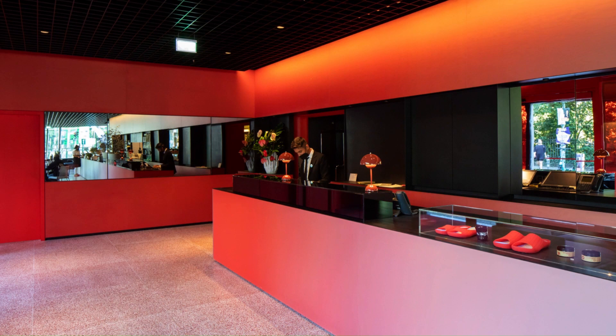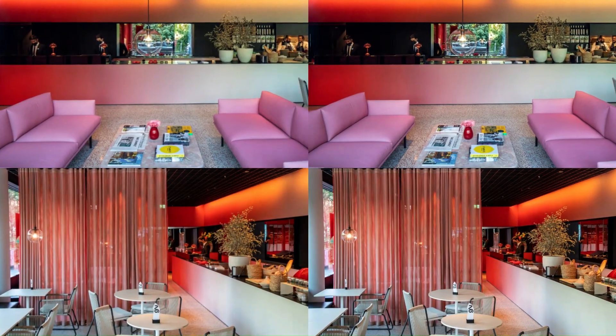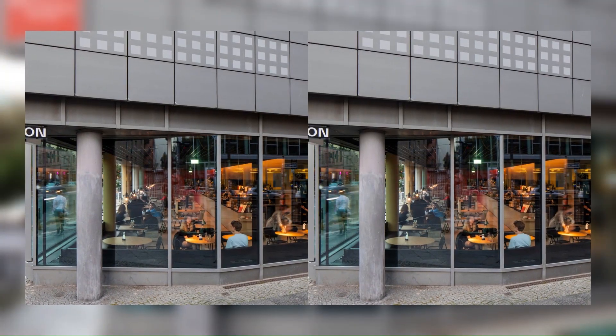Each function was given its own color — red for the hotel lobby, white for the retail showcase following the specifications for Camper Lab stores, and brown for the restaurant, inspired by the color of German Milch Café.